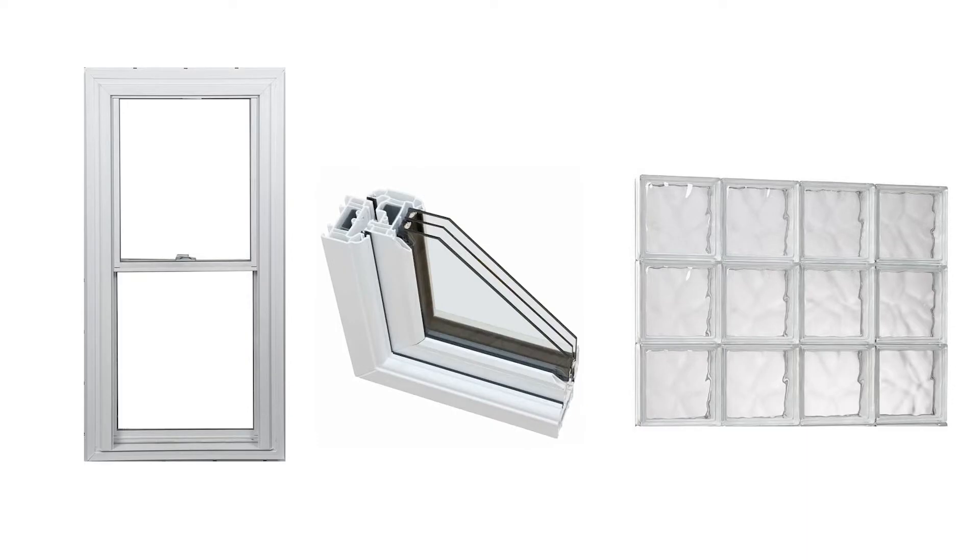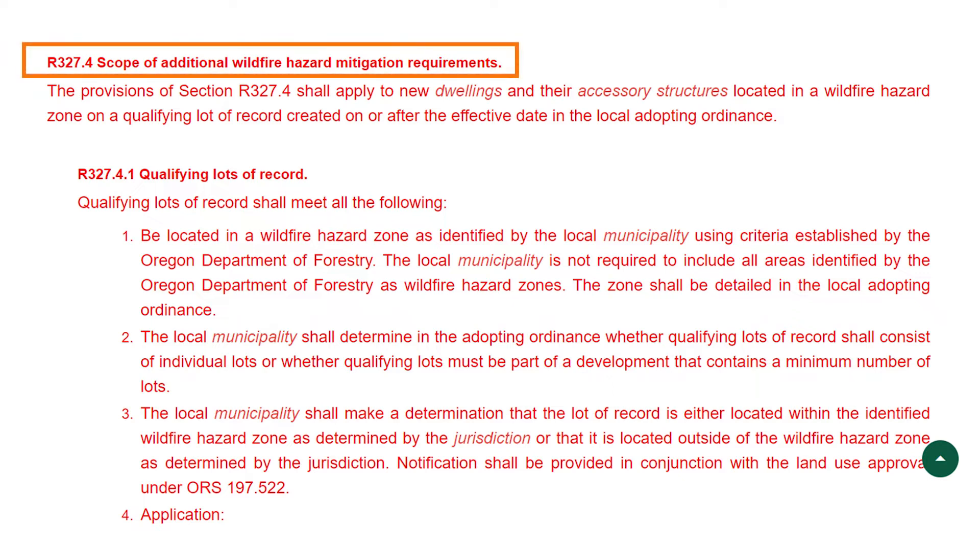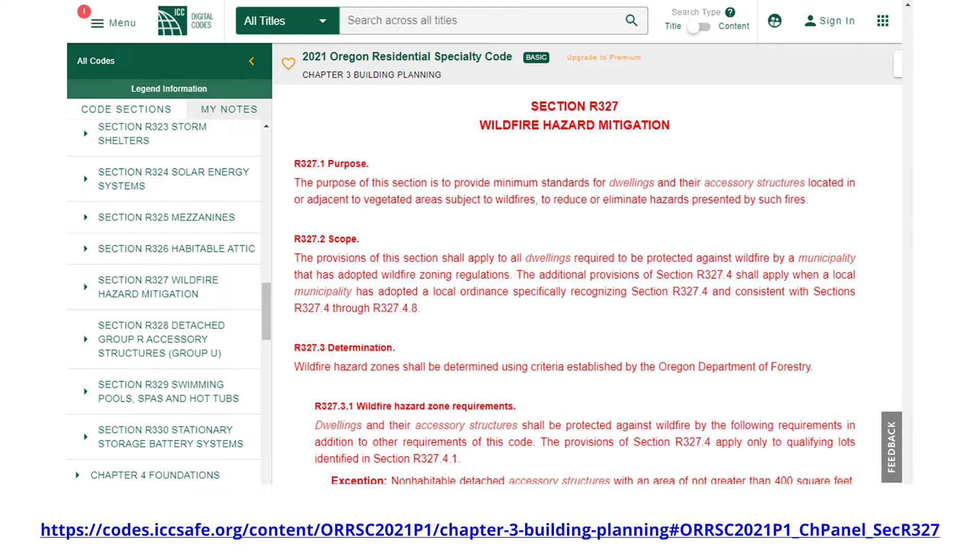Windows must either be tempered glass, multi-layered, or glass-block and have a 20-minute fire rating. You can read a full list of the wildfire hazard mitigation requirements on the International Code Council website.